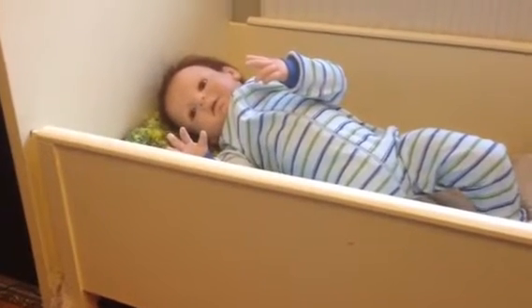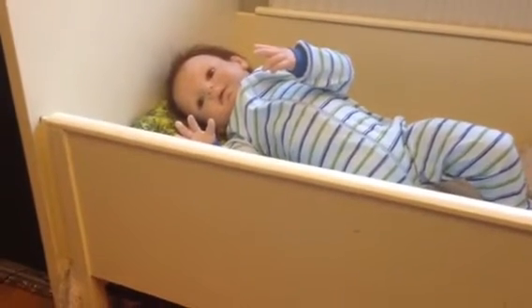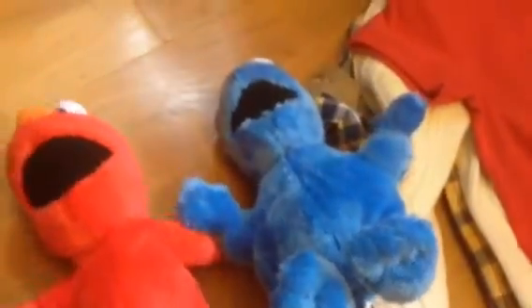Hi guys, so I have a haul for my little man Anakin here. I'm gonna show you the stuff I got him today. First of all, I got him Cookie Monster and Elmo from Sesame Street. Really cute, $3 each.